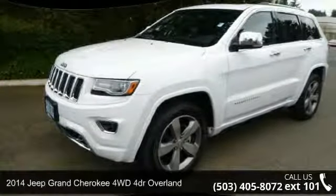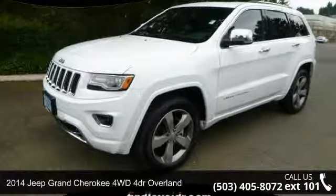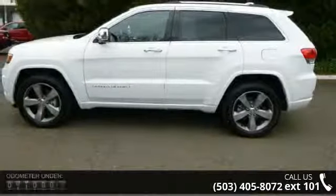Arrive in style with this 2014 Jeep Grand Cherokee. If you are looking for an automobile with great features, look no further.